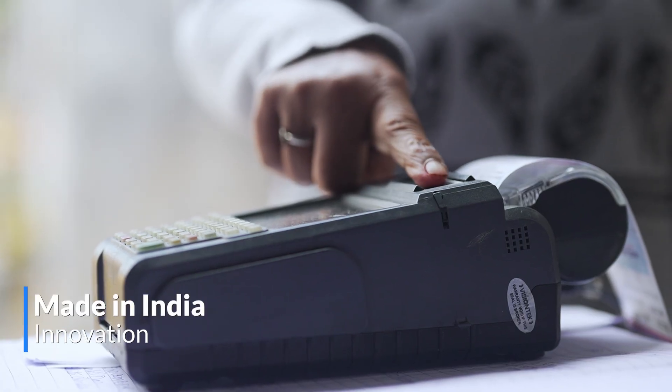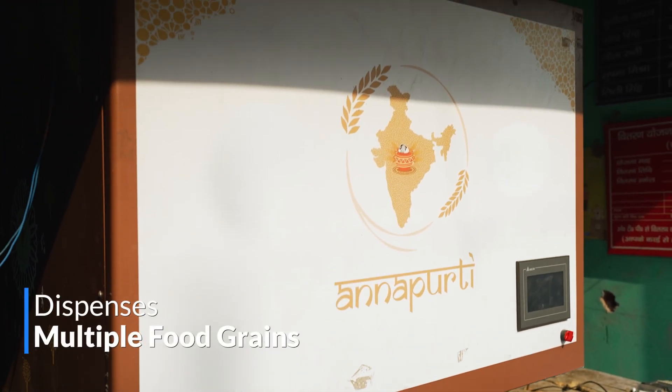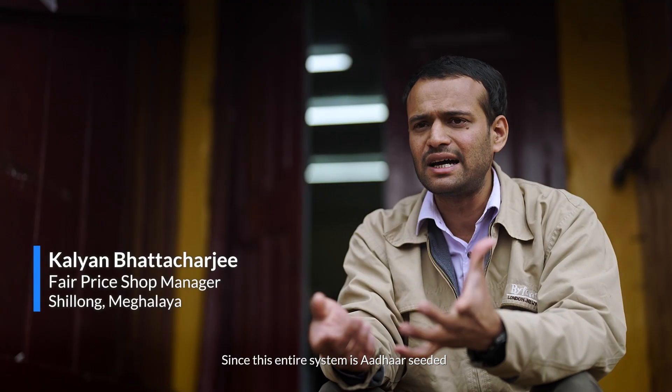With biometric authentication, this made-in-India innovation dispenses multiple commodities with accuracy, at a speed of 25 to 30 kilograms in 30 seconds.